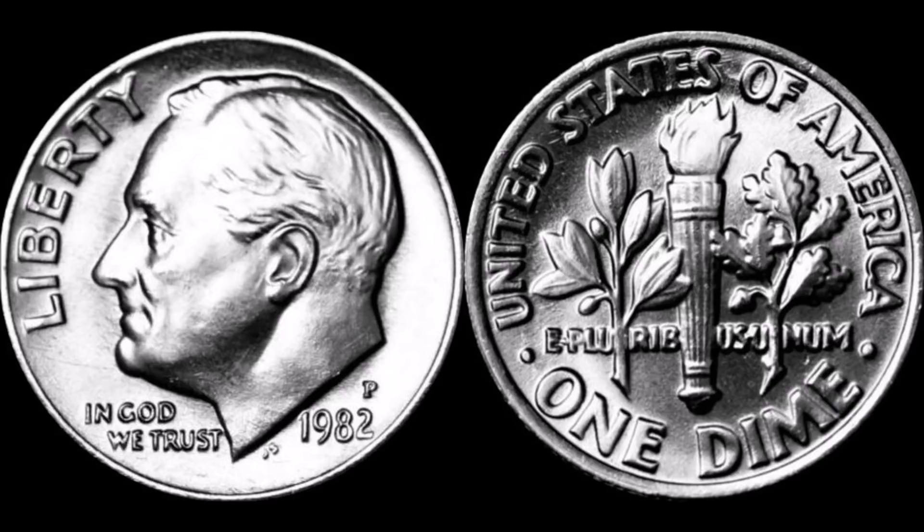Welcome back to Blue Ridge Silverhound. Today we're going to talk about a coin that is not rare at all, as over a billion copies of the 1982 Roosevelt dime — both the Philadelphia and the Denver minted coin — exist or were made from the U.S. Mint. So let's talk a little bit about the coin.